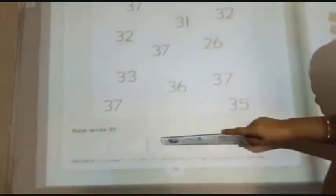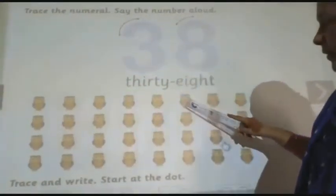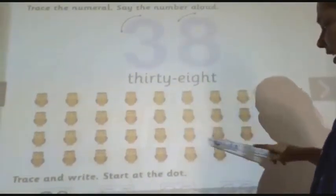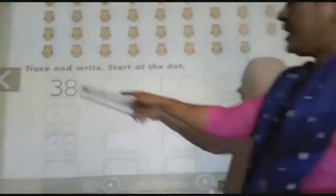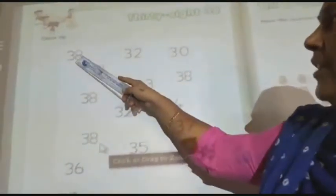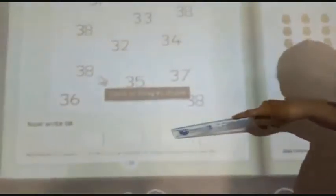Write down here 3737. Next number is 3838. Here there are all together 38 owls. Press and write 3838 in each box. Next is circle 3838. So circle 3838 and write down here 3838.